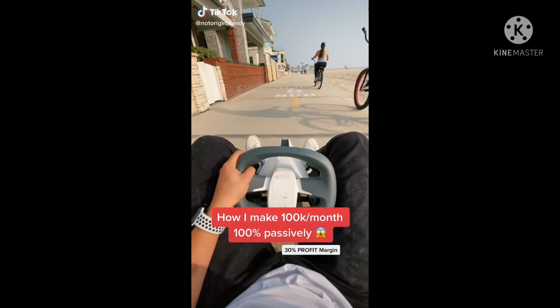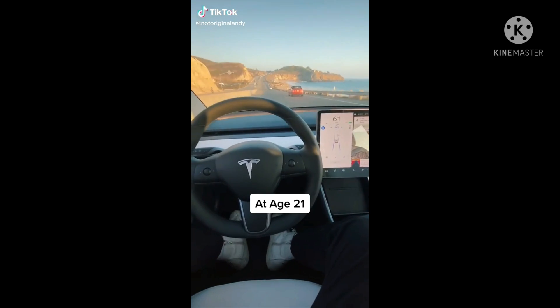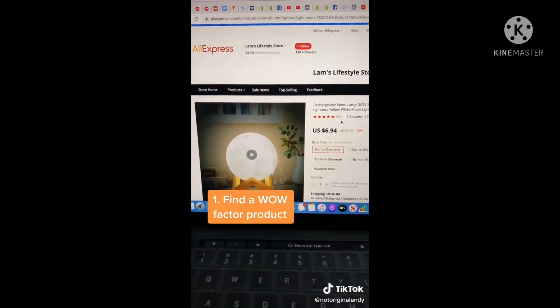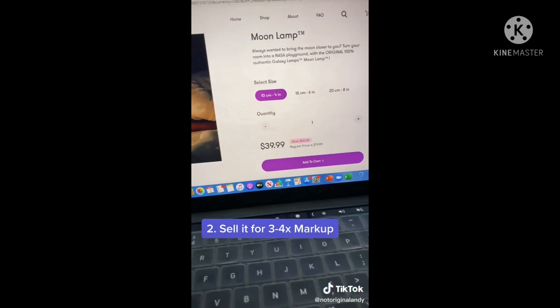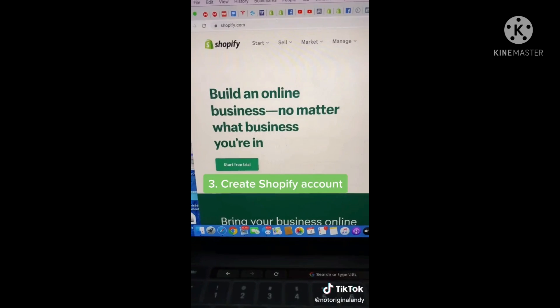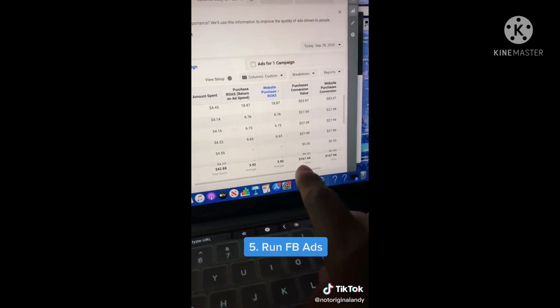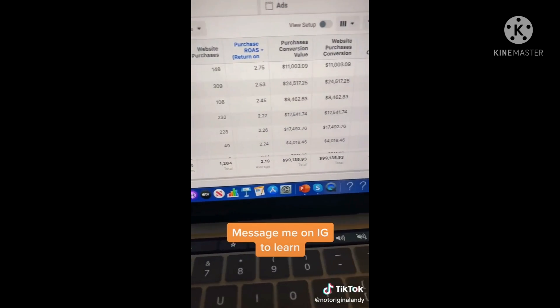I'm going to show you how I turned my small dropshipping store into a full-time job. The best part is I'm able to travel the world and do what I want while making money passively. First, find a wow factor product and sell it on your own website for three to four times markup. You then make a Shopify account and link your desired domain name. Lastly, run Facebook ads, make sure to collect enough quality data, and scale with lookalikes and retargeting.